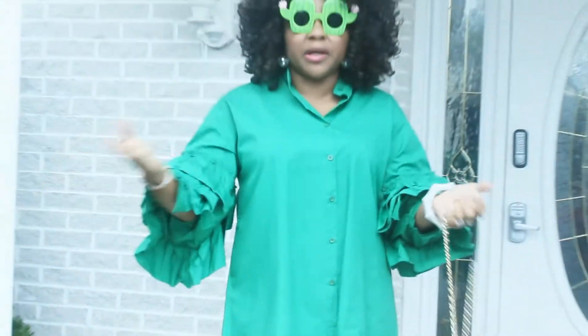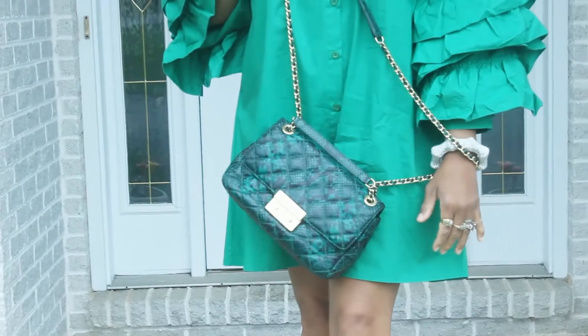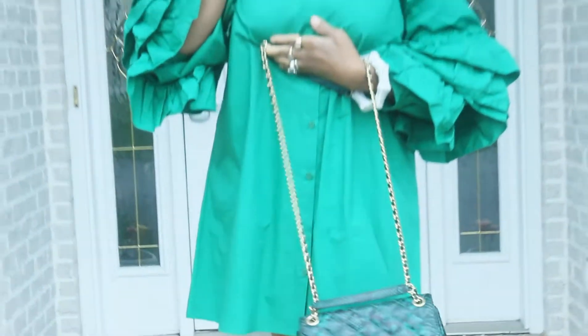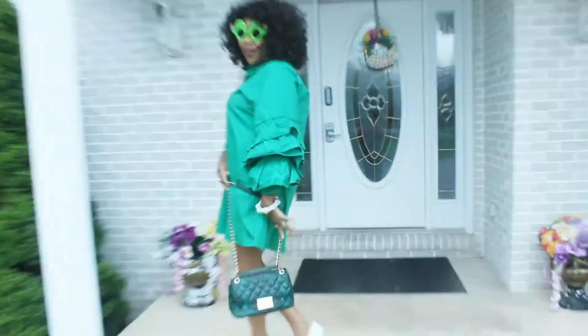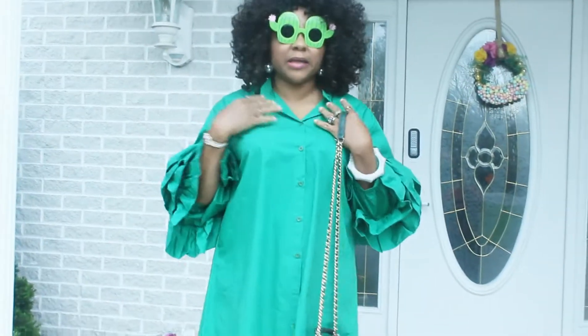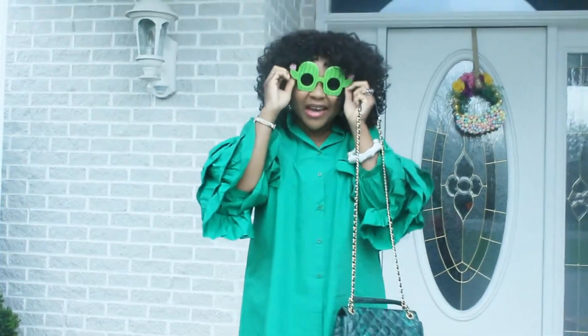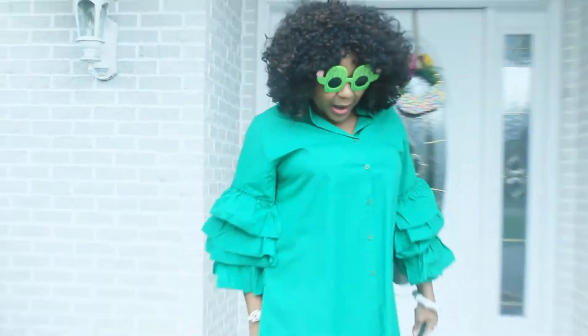I added some glitter jewelry and my green cocoa bag, gifted to me by my very beautiful bestie. It goes with my outfit. I didn't wear a necklace — it was fine as it was. And you know my Dollar Tree glasses — you guys love them, they give it some swag. I love it.